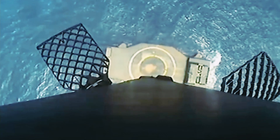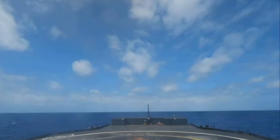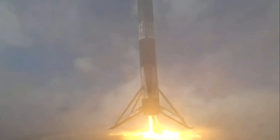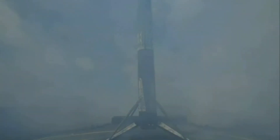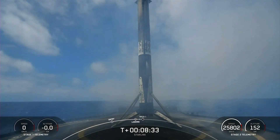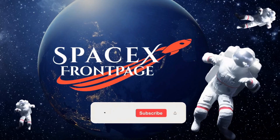Stage one landing leg deploy. Respected loss of signal, Cape. Stage one. Falcon 9 has successfully landed, marking the 10th successful landing for this booster.